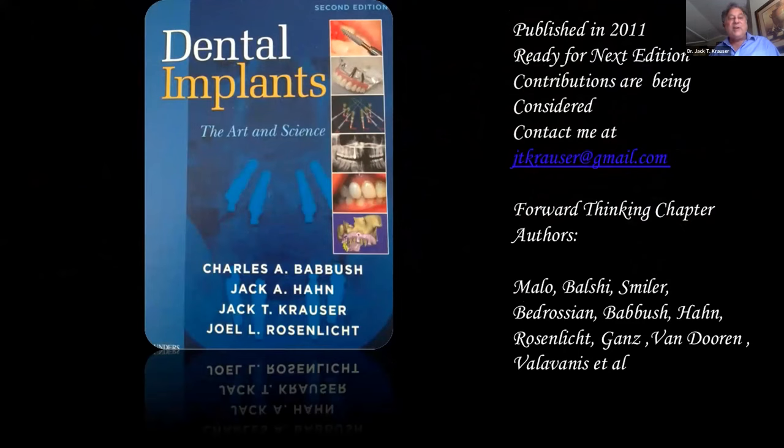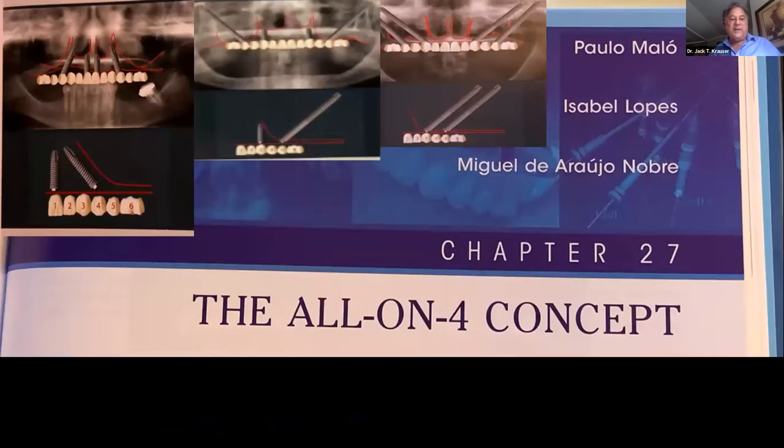Ten years ago I co-authored a textbook with several colleagues; Bronemark wrote the foreword. Amazing authors contributed — Milo, Bolshe, Smiler, Ed Bedrosian, Charles Babish, and others — and we're thinking about creating a new textbook. Thomas Bolshe was the first in that book to mention pterygoid implants. We showed zygomatic implants and all-on-four case types, and Bolshe mentioned the use of pterygoid.